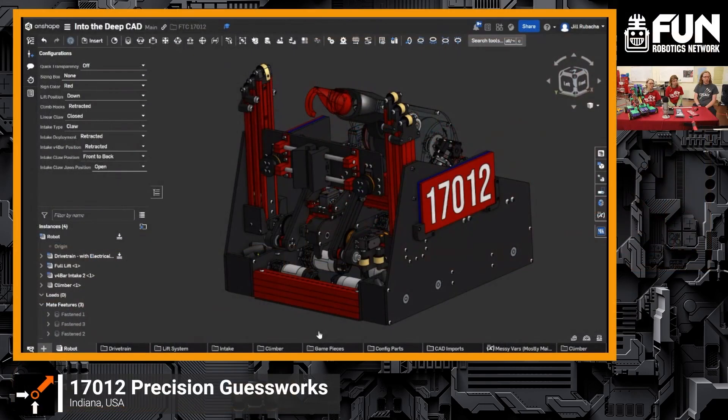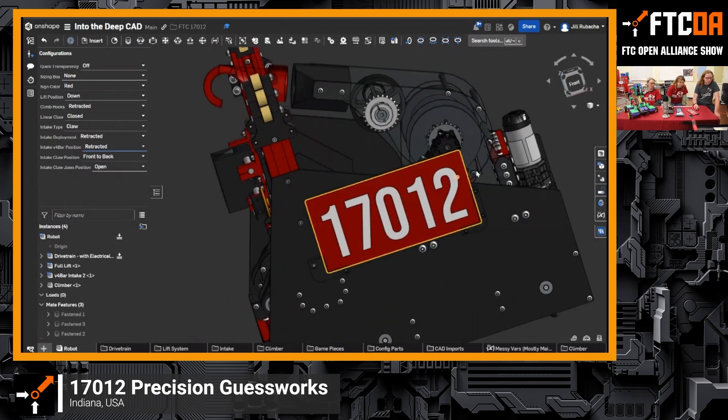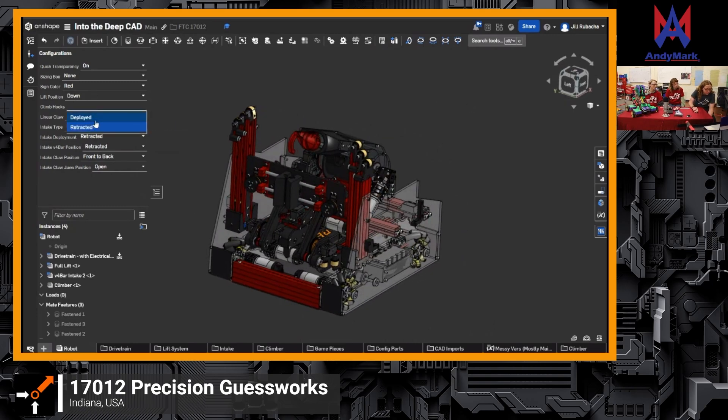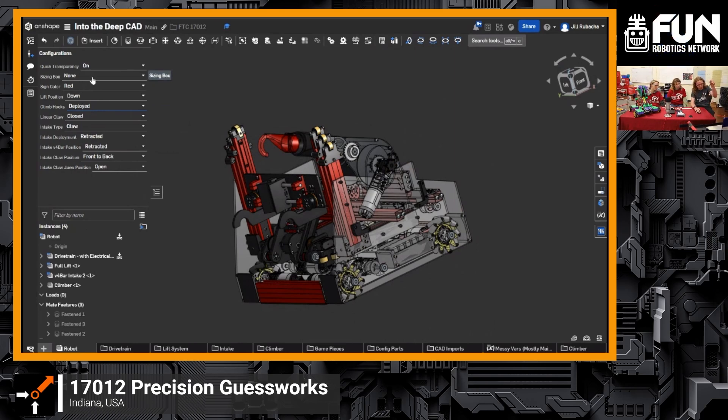Let's jump into your CAD. We've done a bit more work recently — we added the number plate signage on the side, and a few more things are finalized. Can you walk me through how the climber actually works? We deploy smaller climbing hooks using this elevator system — it grabs the rung and pulls the robot up. Then our boat hook goes and grabs the upper bar and pulls us above the lower bar to complete the climb.